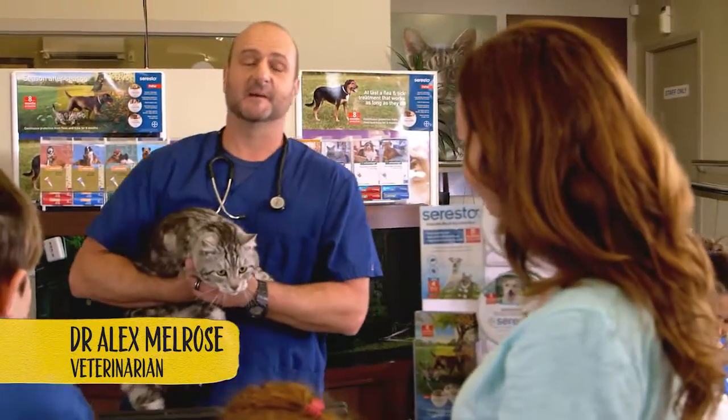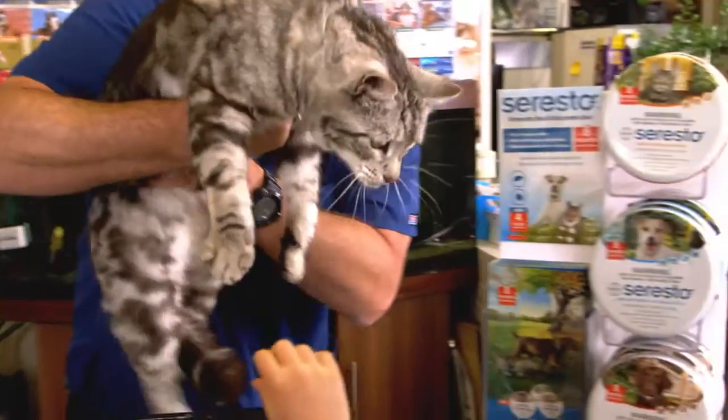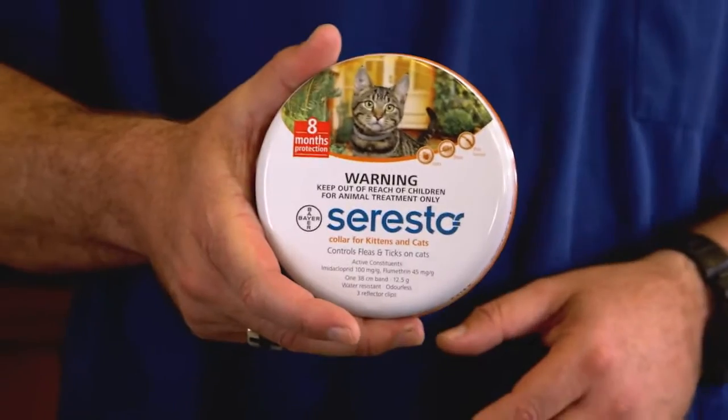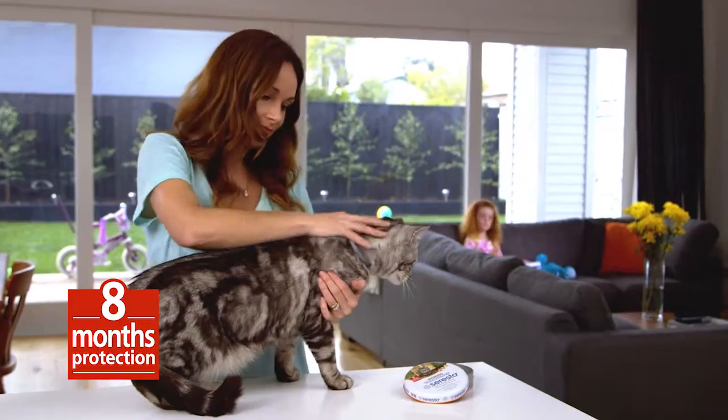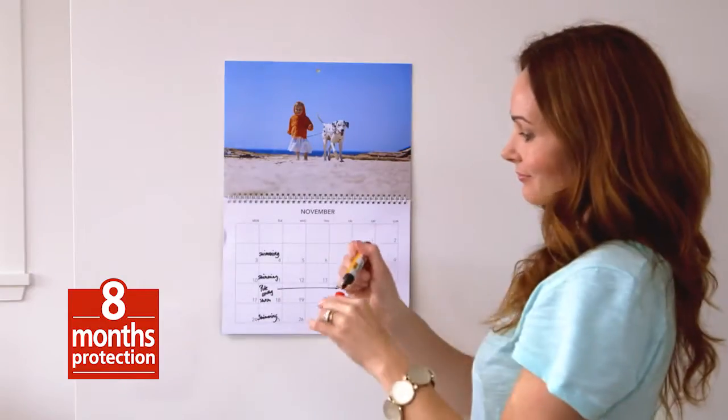As a vet, a lot of people ask me about flea protection, and while there's lots out there, one stands out. It's called Seresto, a collar you can get for your cat or dog that gives them eight months protection from fleas and ticks. No more having to remember every four to six weeks like many treatments.